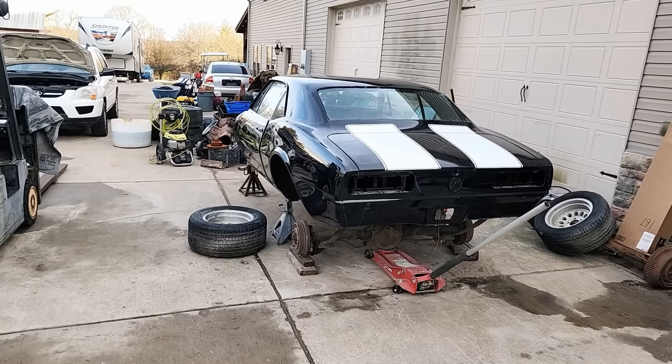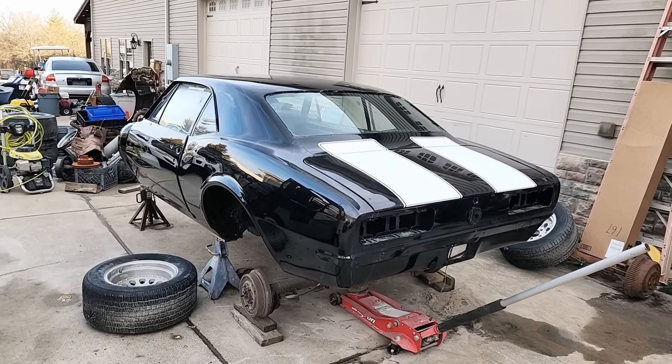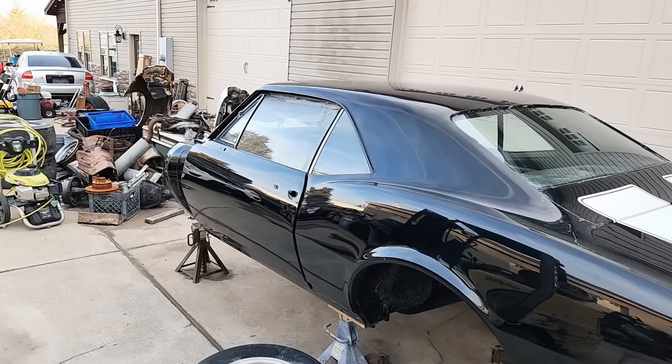They actually work on cars here. That one is just about ready to go to the owner after getting painted — a '68 Camaro, I believe. Actually '67, yeah, with the vent windows.